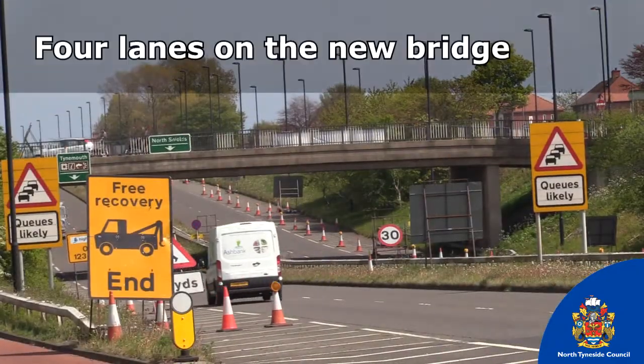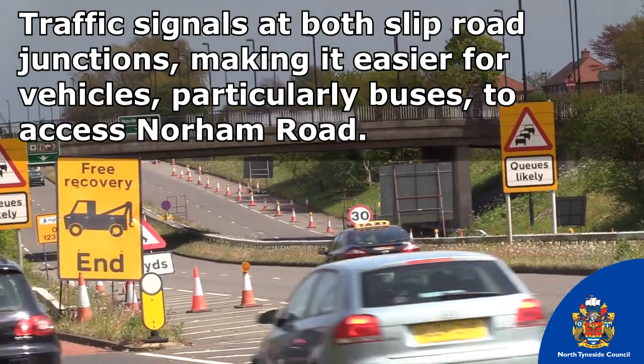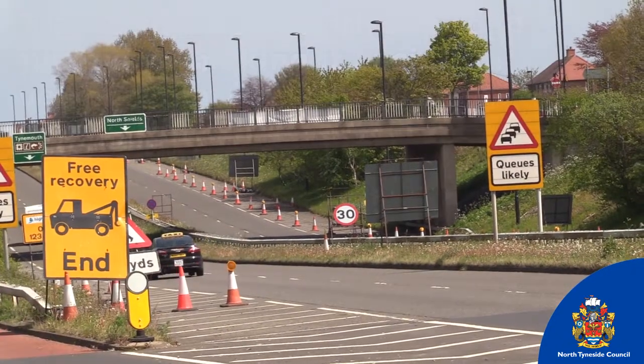The final phase of the scheme is to reconstruct Norham Road Bridge. The bridge is more than 50 years old and in urgent need of attention. When finished, there will be improvements for road users, cyclists and pedestrians.